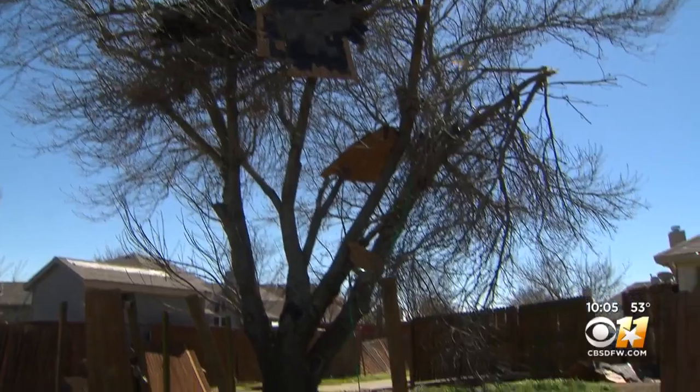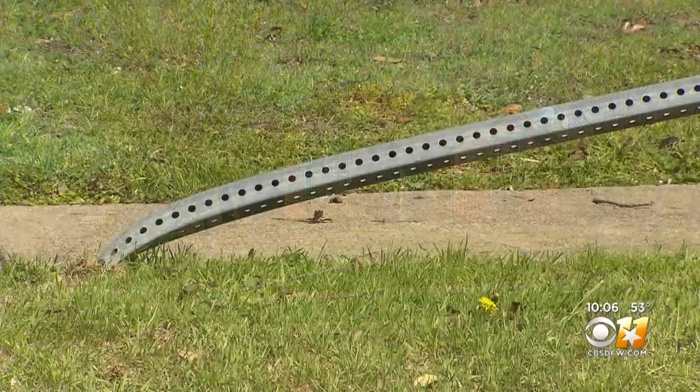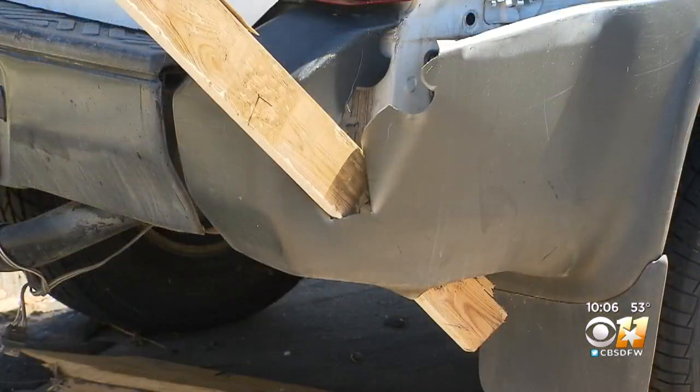Homeowners are getting a taste of how violent the winds of even a small tornado can get. A stop sign is still on the ground, bent over from the wind, and a 2x4 is lodged into the bumper of an SUV. Just a reminder that we are in the spring storm season here in North Texas.